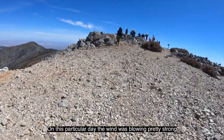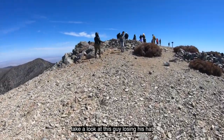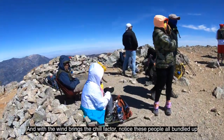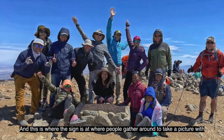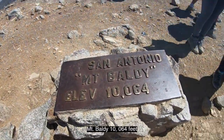On this particular day the wind was blowing pretty strong — take a look at this guy losing his hat. With the wind comes the chill factor. Notice these people all bundled up, so don't forget to pack a light jacket. This is where the sign is, where people gather around to take a picture: Mount Baldy, 10,064 feet.